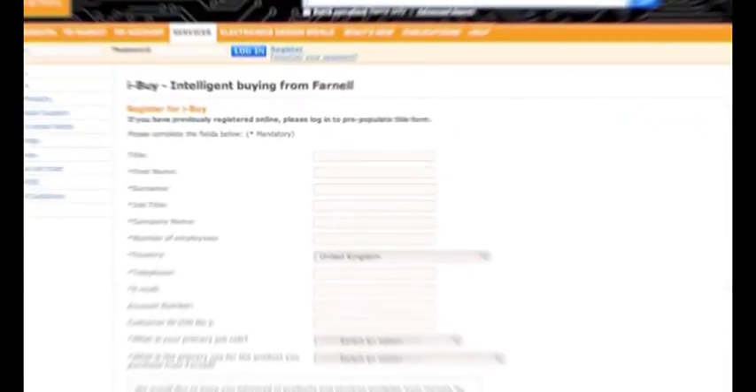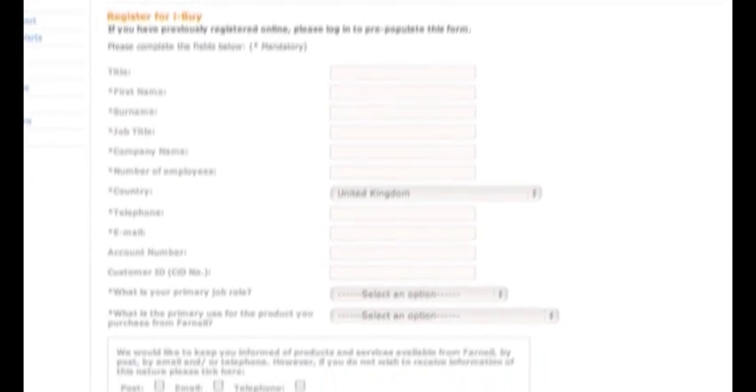When you are ready, place your order however you choose — order online at your convenience, speak to one of our local operators, or post, email, or fax us your order and we'll do the rest. If you're a bigger organization, control your company spend with iBuy, our intelligent buying system that provides total transparency of your company spend.